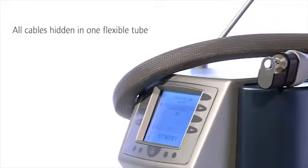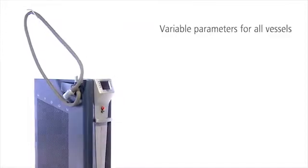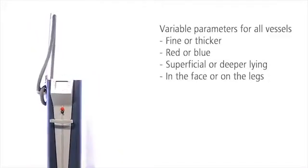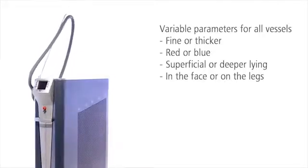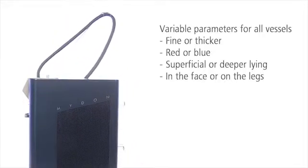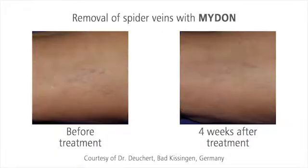The cooling system and all cables are hidden in one flexible tube. Midan is very versatile and offers the right choice of parameters for every vascular alteration, such as spider veins, hemangioma, telangiectasia, rosacea, and many other indications. After only one treatment, the treated vessels have disappeared.